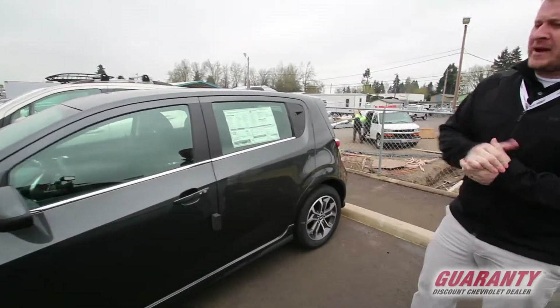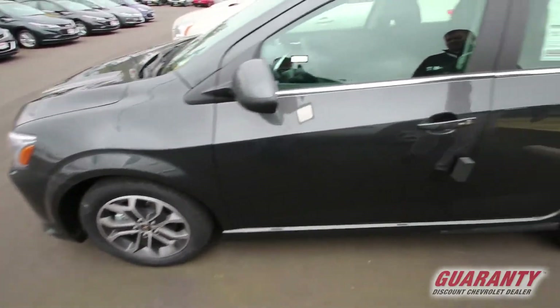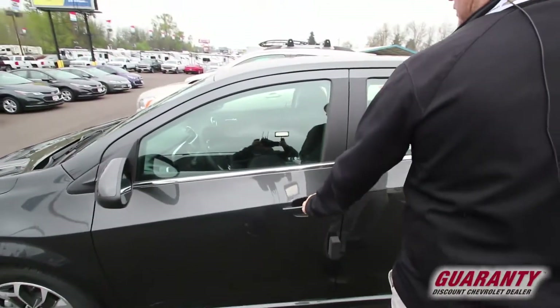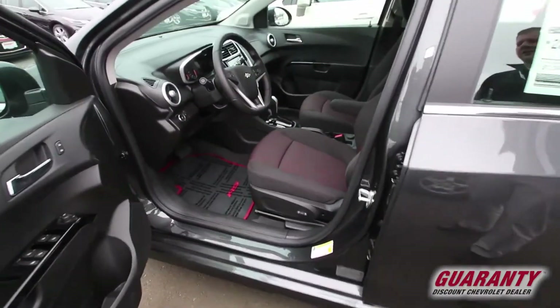First of all, the RS package comes with a much nicer, fancier sporty wheel. Very nicely equipped, even has passive entry. Just hit this button, opens the door, and get a look inside at this RS interior.